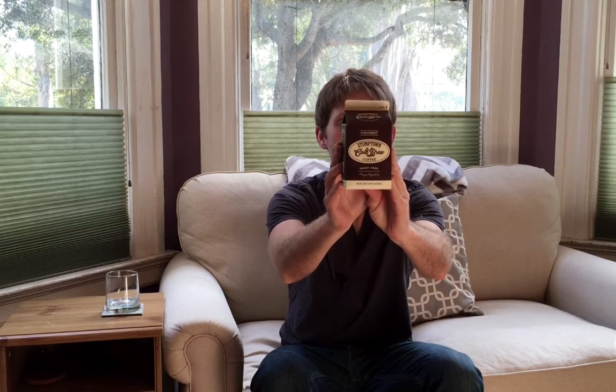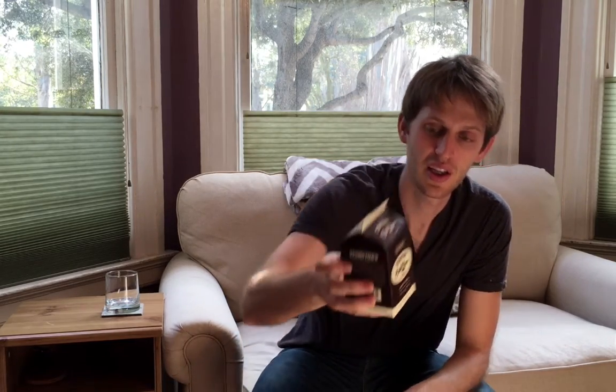For those of you who are dairy-free and don't want to drink cold brew coffee straight up, Stumptown has a solution for you — it's called Stumptown Cold Brew with Coconut Cream. It just says 'coconut' at the top, but what they're using here is coconut cream in conjunction with their world-famous cold brew coffee.